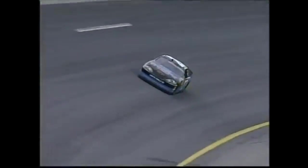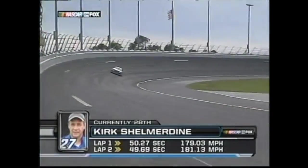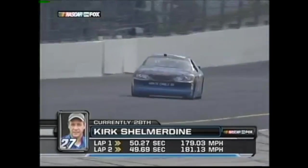Dale Earnhardt Sr.'s former crew chief Kirk Shelmerdine brings out his own number 27 car. He qualified for last year's 500, but he'll need to race his way in on Thursday since his time today isn't quick enough.